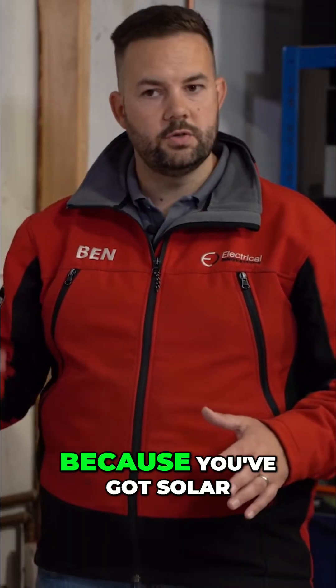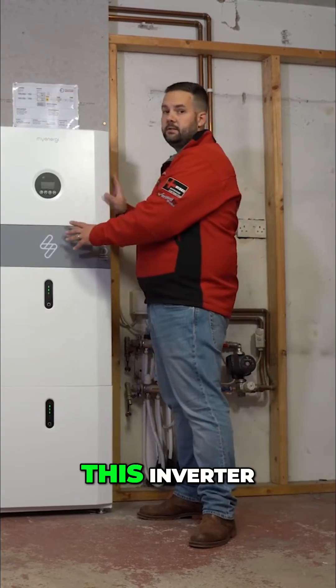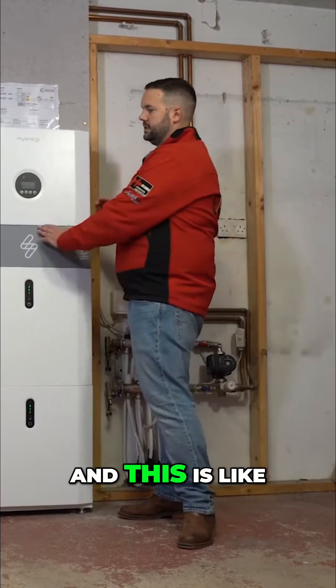In the day it's alright because you've got solar at the same time, but at night, once the sun goes down, all you've got is this inverter. No matter how much solar you've had during the day, you're going to have to draw it from the batteries, and this is like a bottleneck.